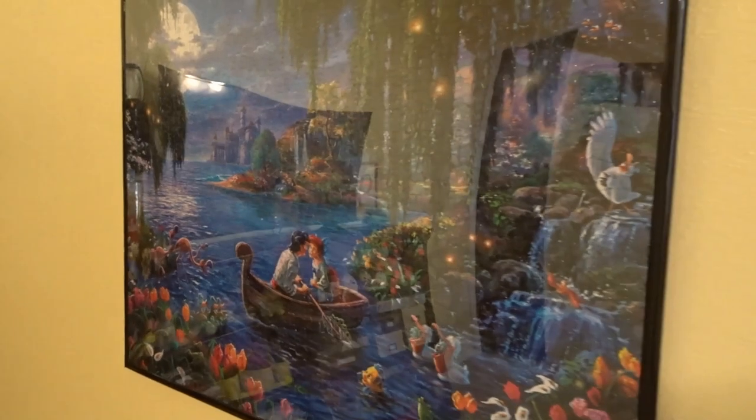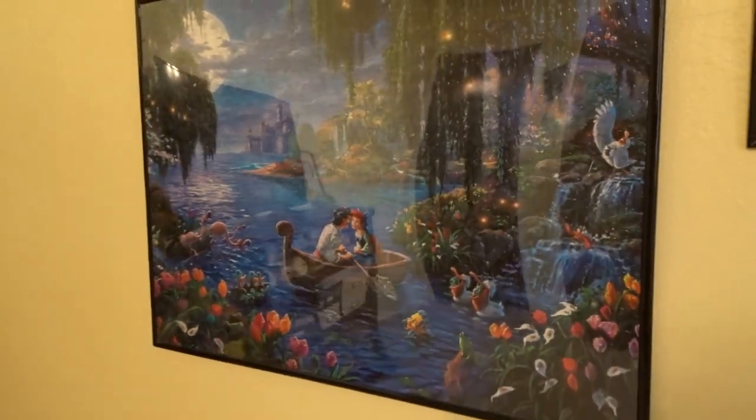The puzzle next to it is Ariel and Eric — it's a beautiful puzzle too.